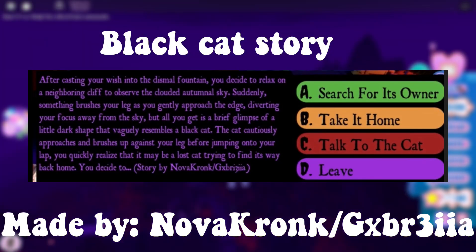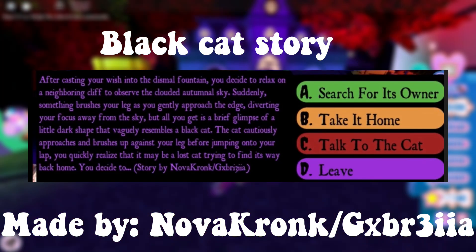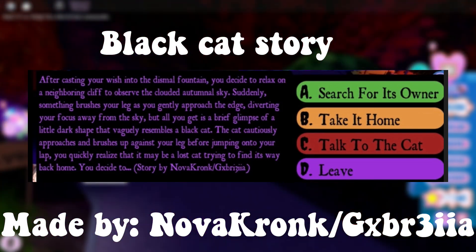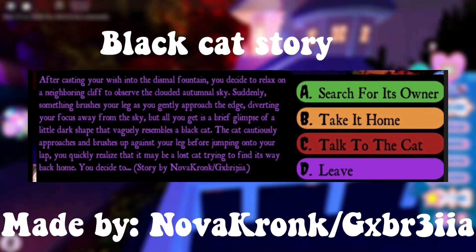This story is about a black hat that comes towards you, which is potentially a lost cat. If you want to win a Halo, you should pick the options that say 'search for the owner' or 'take it home.'